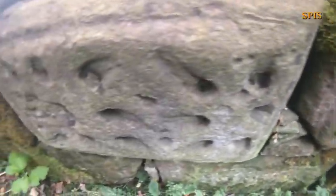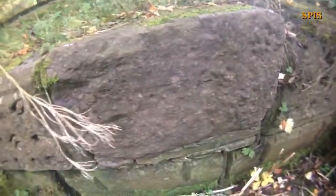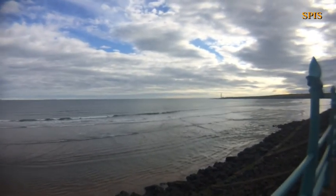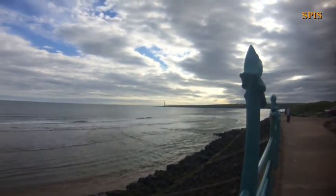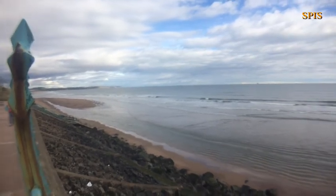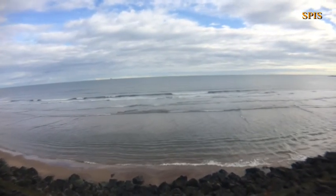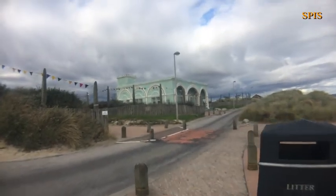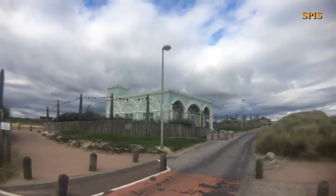There it is. Excellent. These stones are rather unusual — look, they've got lots of dimples in them. Oh, very odd indeed. What's all that about? Check out this nice art deco kind of place here — the Trail Pavilion, it's called. Excellent.